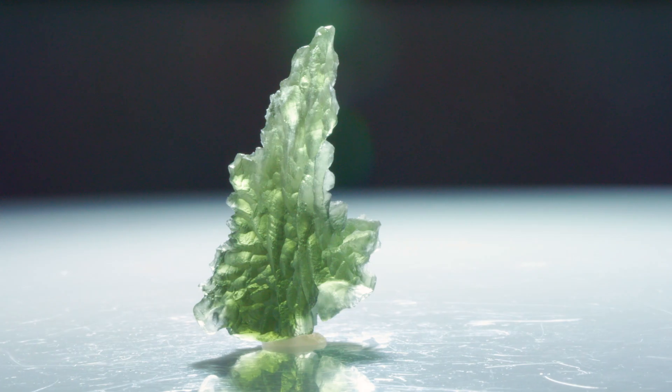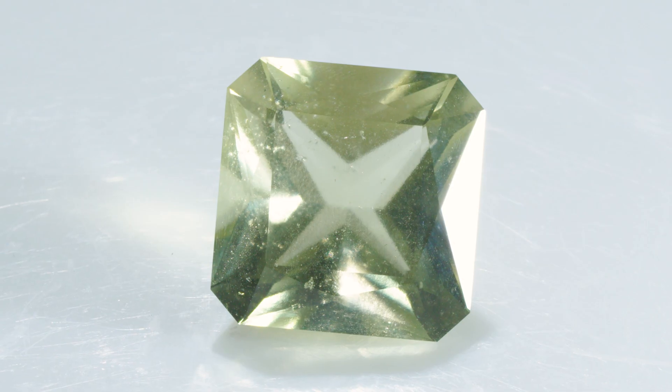Hey guys, we're taking a look at some out of this world stones today. We've got a ton of specimens — meteorites versus tektites. We're talking about space stuff today baby, so let's get right down into it.